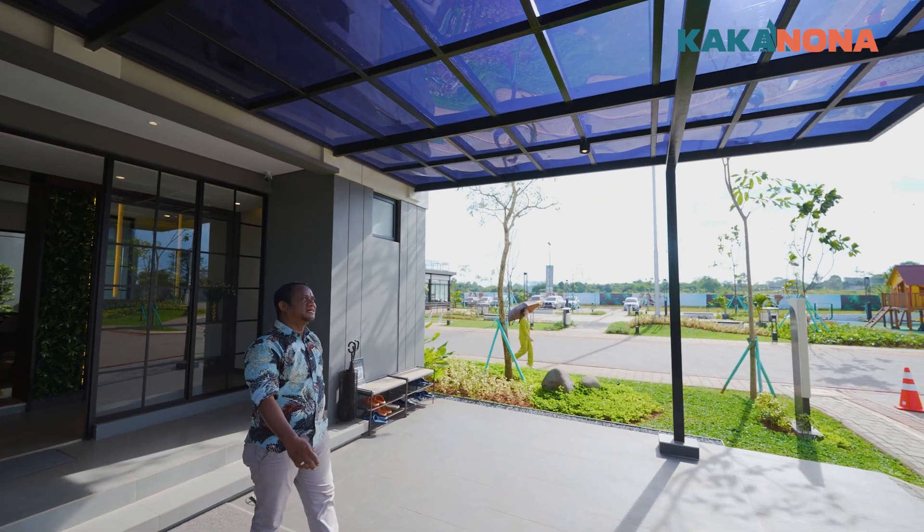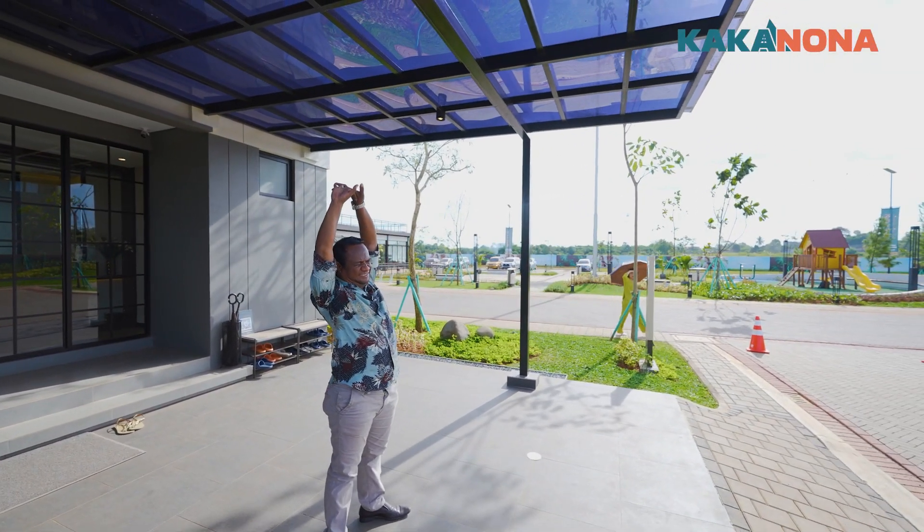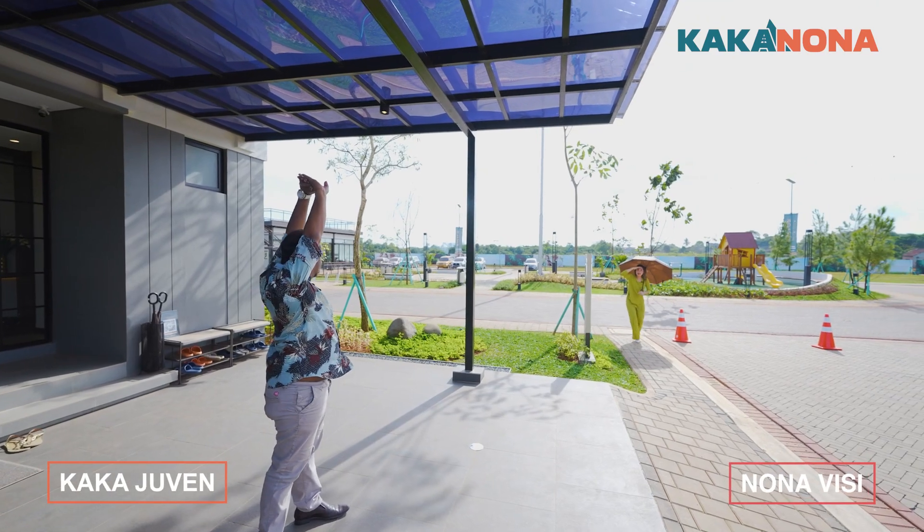Oh my God, it's so cold today. Selamat pagi, dunia! Kakak Juven, ya?